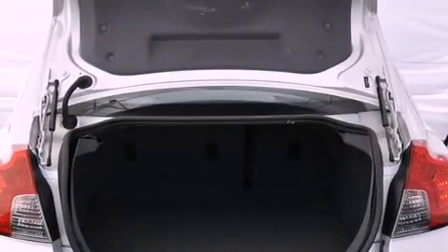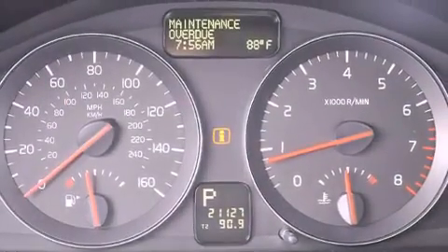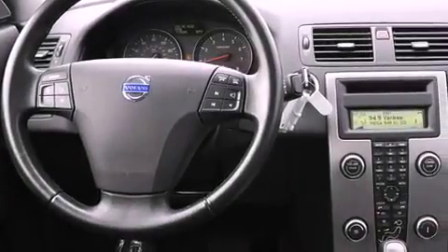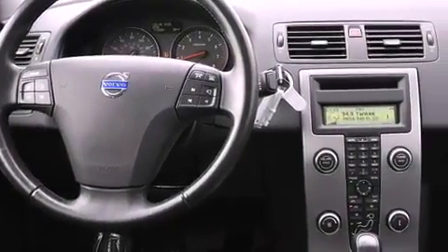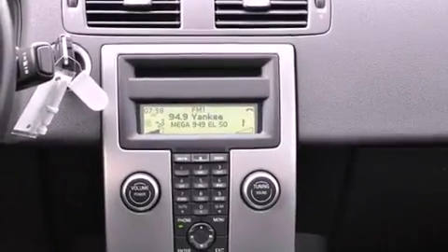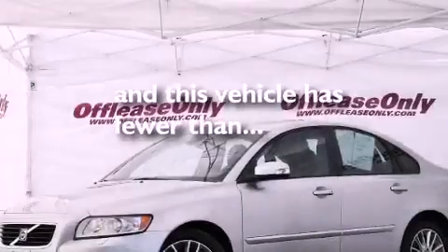Air conditioning, cruise control, steering wheel mounted stereo controls, a leather-wrapped steering wheel, performance tires, variable valve timing, a passenger-side vanity mirror, an anti-lock braking system, heated side view mirrors, and this vehicle has less than 22,000 miles.